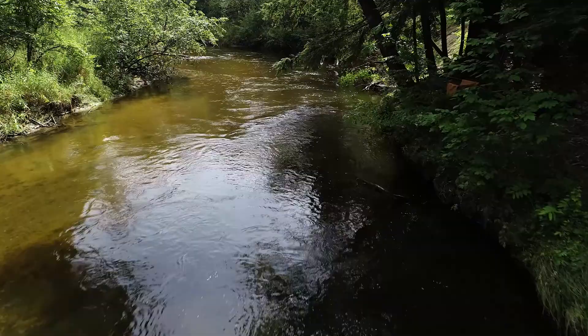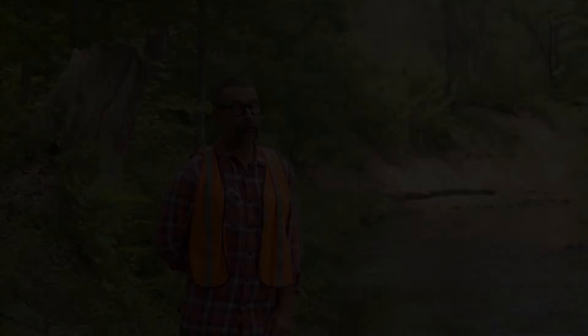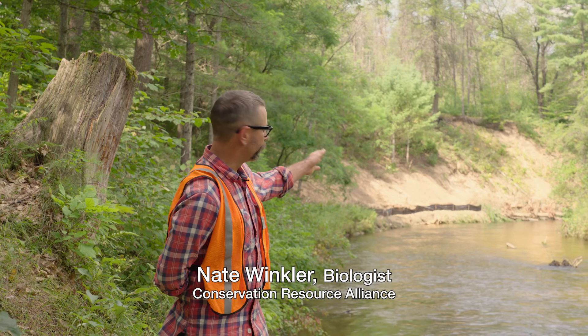Too much sand pouring into this river and smothering in some cases spawning water and reducing the fishery. Biologist Nate Winkler is CRA's on-scene project coordinator. The problem we're trying to solve is erosion on the outsides of some of these bluffs.